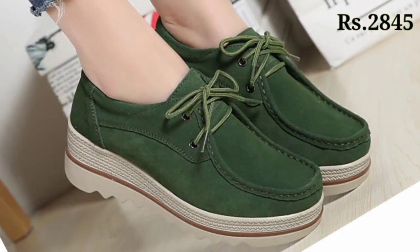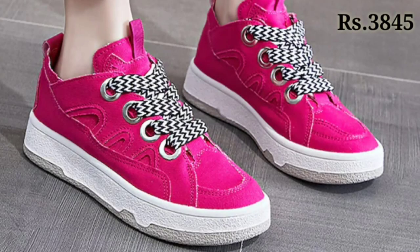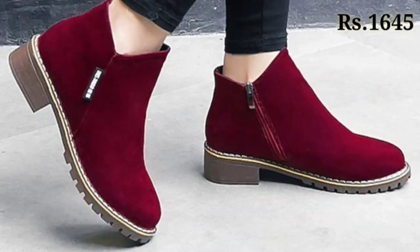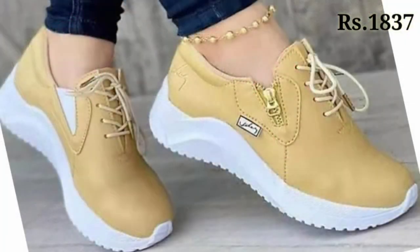There is a multi-class selection for you, so please watch this video till the end and please share this video with your family and friends so that they will also have an idea about such beautiful and comfortable ladies footwear designs.